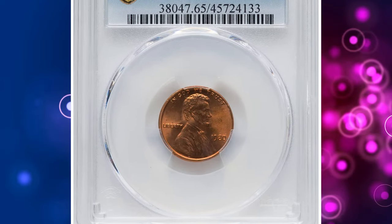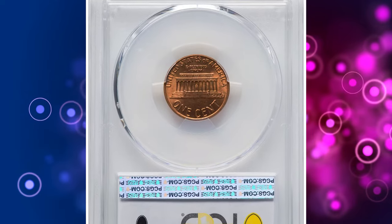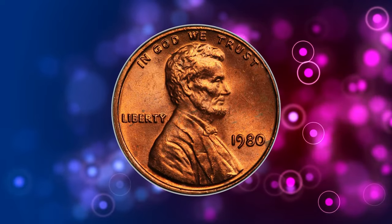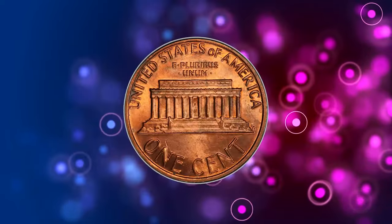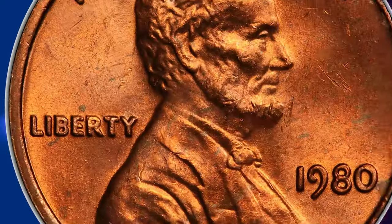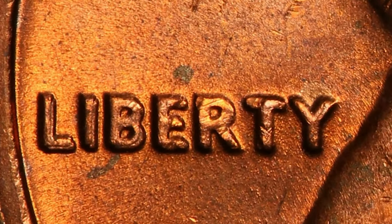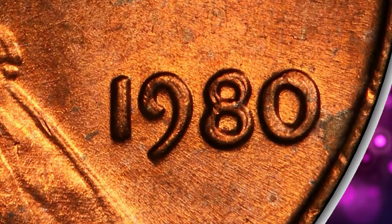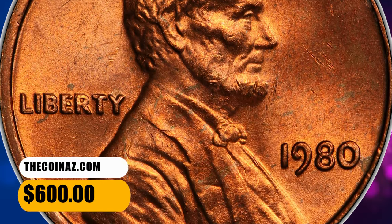Number 6. 1980 Lincoln Cent with Double Die Obverse, graded Mint State 65 by PCGS. According to Jamie Hernandez, this 1980 Double Die Obverse is considered a very scarce variety despite having a very large mintage for this year. Though not as popular as other Double Dies in the series, such as the 1972, 1983, 1984, and 1995 Double Dies — mainly due to the 1980 Double Die being scarce and therefore less popular — this variety is strong enough that it can be seen with the naked eye. It was sold for $600.